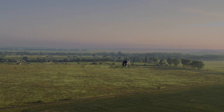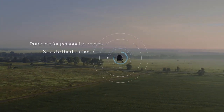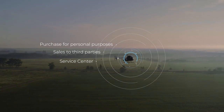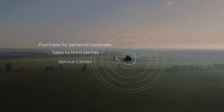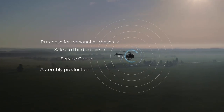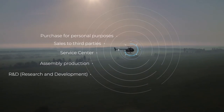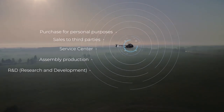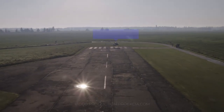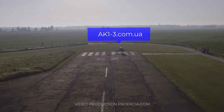We propose 5 forms of cooperation: you can buy a helicopter, become our representative in your country or region, open your own sales center with training and service facilities, organize and localize your own assembly on a ready-package basis if your task requires it, or engage in cooperative development of new solutions or products necessary for your company or country. More information at ak13.com.ua.